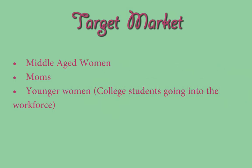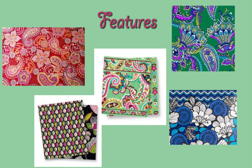Vera Bradley, a must-have product for any woman that has the most use for stylish and attractive products. Vera Bradley features a variety of colors, bold and floral patterns, with adjustable straps, water-resistant material, and is lightweight.